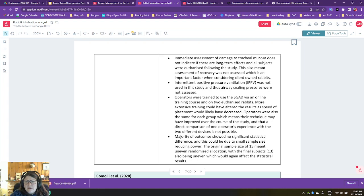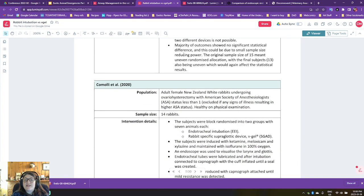They didn't use IPPV and they were trained to use the V-gel on an online training course — probably the Docs Innovent V-gel course. If they had more training, then maybe it would be faster, which is true for anything. And there was no significant statistical difference, maybe due to the small sample size of only 13 animals. If you repeated the study, would you have the same thing with different operators? So that's interesting.